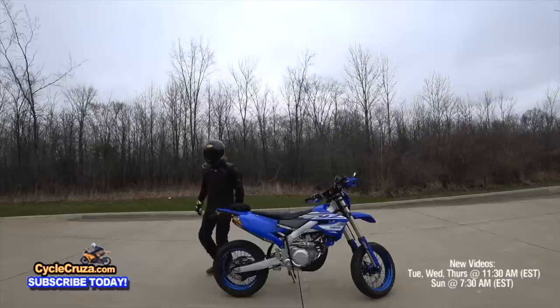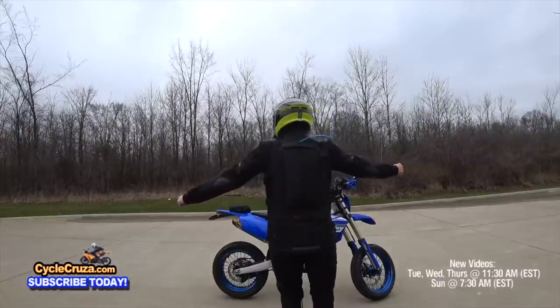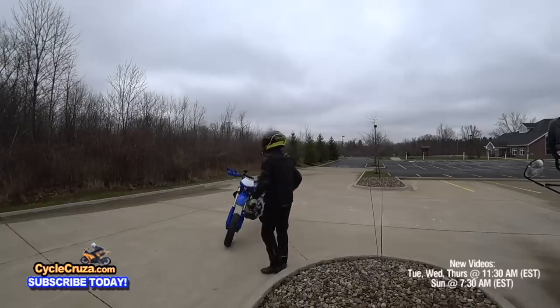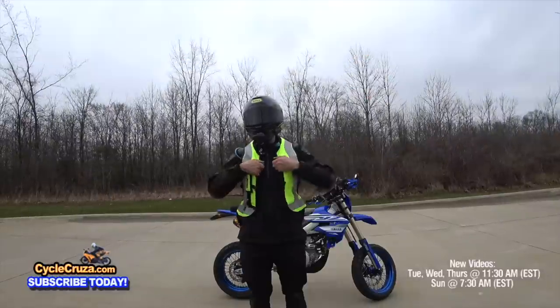I really like my Sadishi Garda waterproof jacket and pants. It's a 3-4 season jacket and pants, it's lightweight, it has CE armor, and I love the huge storage pockets — especially on the back — that allow you to store your full gauntlet gloves.